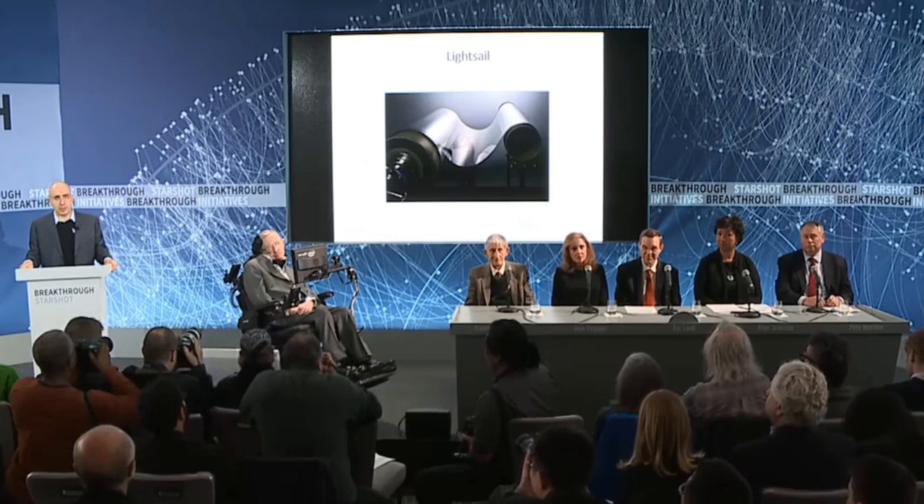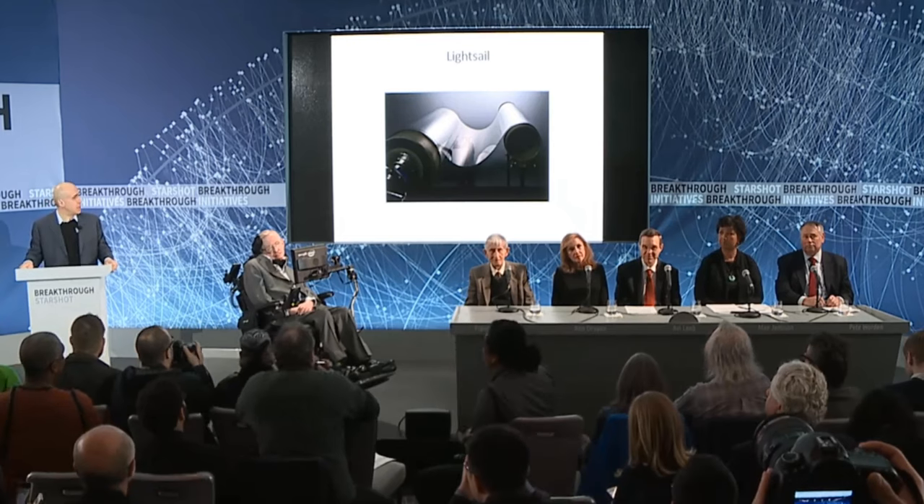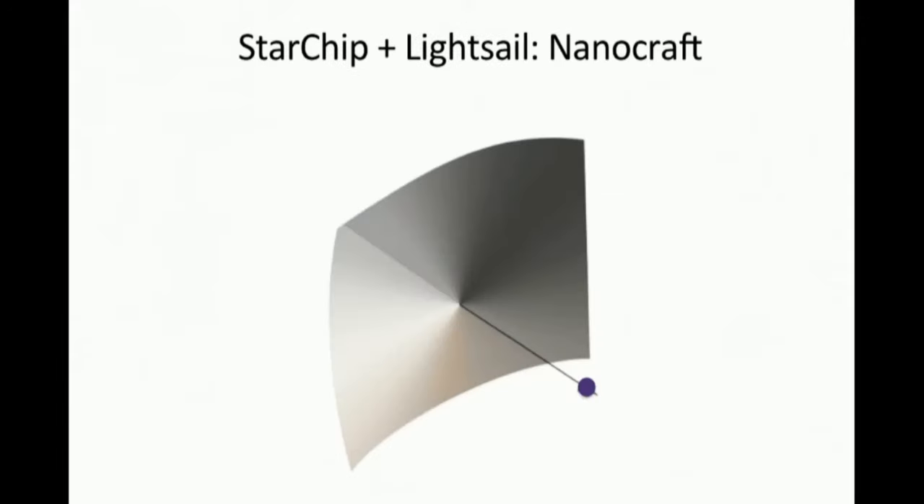Our second breakthrough is the progress in nanotechnology, which is producing ever thinner and lighter metamaterials. This holds the promise of light sails a few meters wide, weighing just a few grams. Together, the StarChip and the light sail give us an ultra-light, ultra-compact spacecraft. We call it the nanocraft.